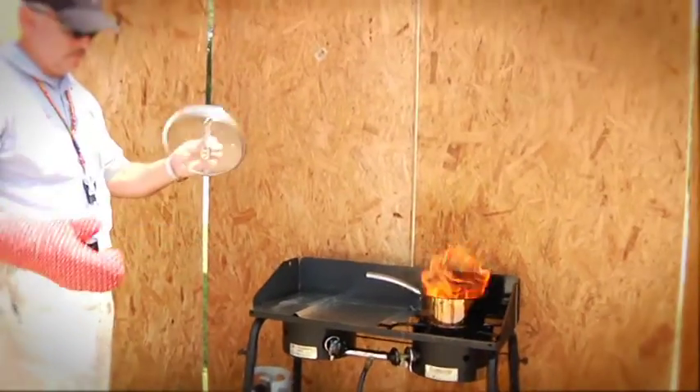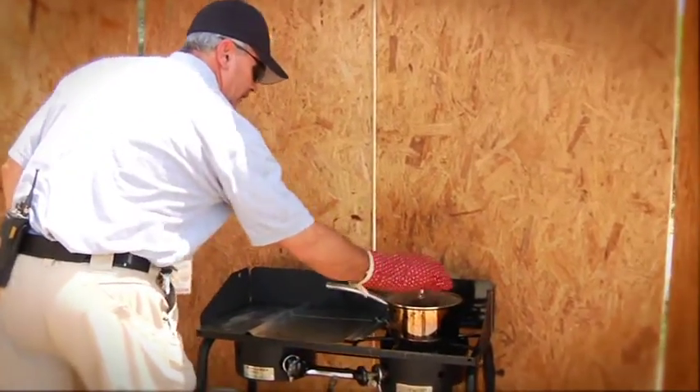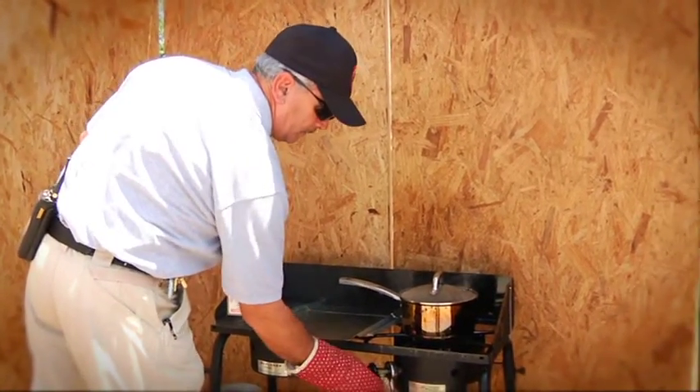Let's take a look at the right way to extinguish a cooking oil fire. If it's safe to do so, using a pot holder or an oven mitt, take a tight fitting lid and cover the pot or pan. Turn the stove off and allow the oil to cool for 15-20 minutes. Do not remove the cover prematurely. Let's take a look at what will happen if you do.